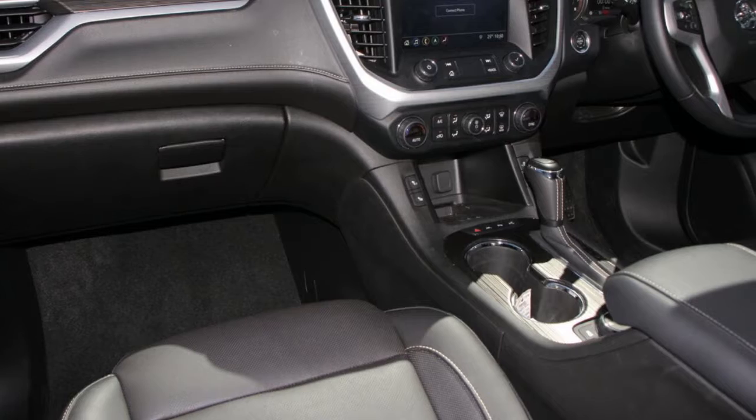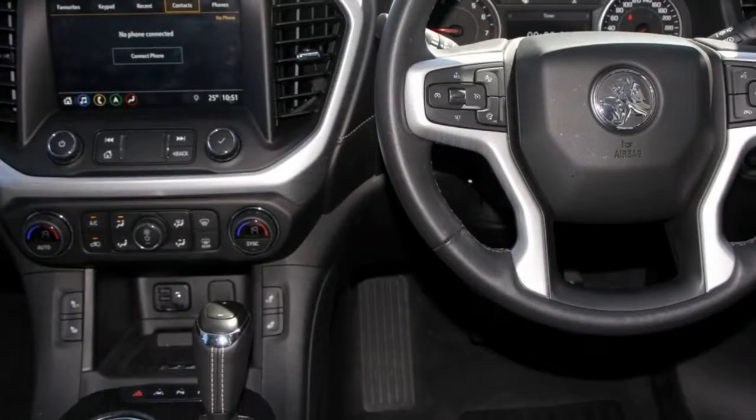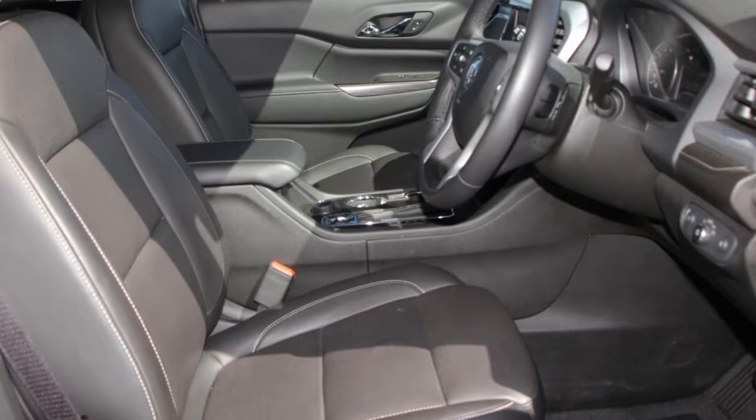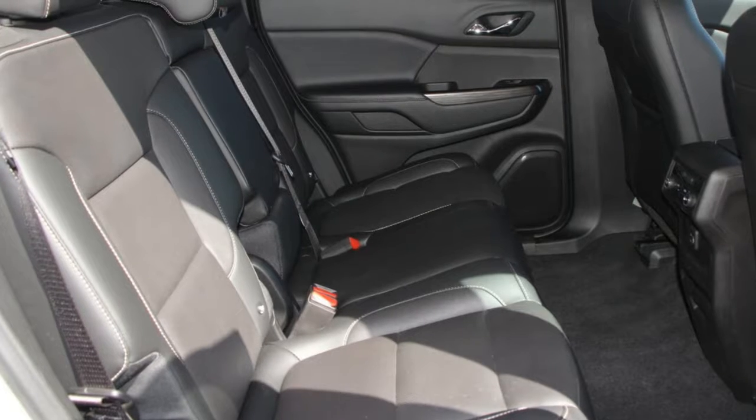This vehicle has all the features you could dream of: cruise control, alloy wheels, and the anti-lock braking system will help deliver you safely to your destination. And more.